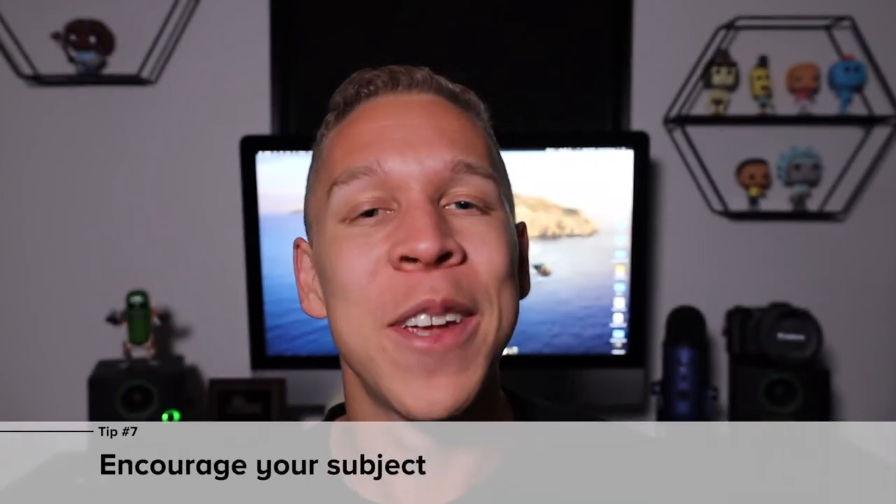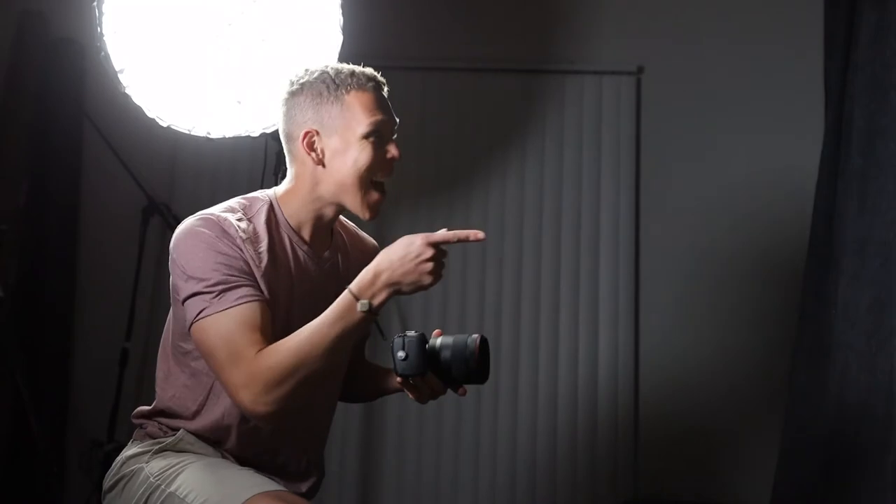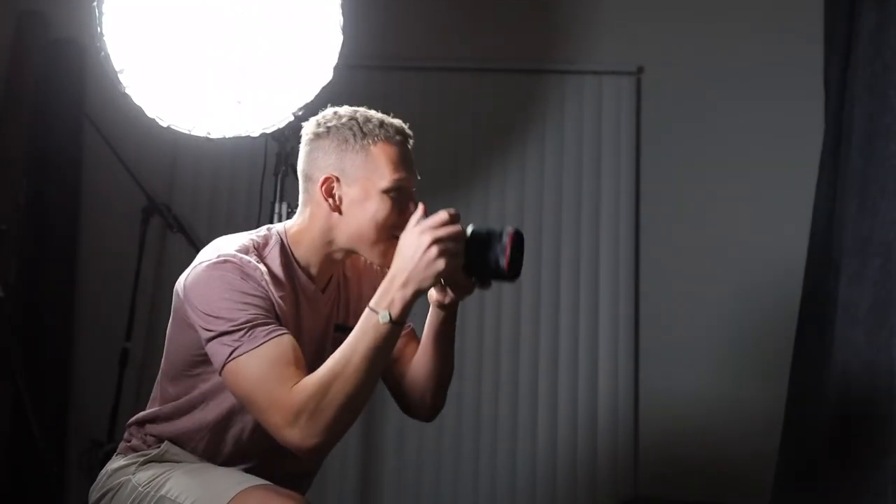My seventh tip is to encourage the subject. You want to be your subject's biggest hype man during the shoot. This not only makes them more comfortable, but it allows you to take much better photos because you can see the confidence bursting out of their face. You can tell when a subject is lacking confidence, so encouraging them gives them that little boost they might need. Confidence comes through in photos, so do what you can to give your subject that supermodel confidence so you can get those supermodel photos.